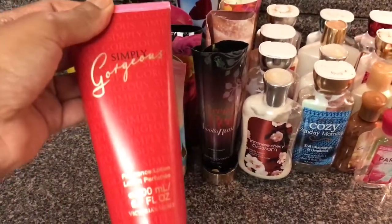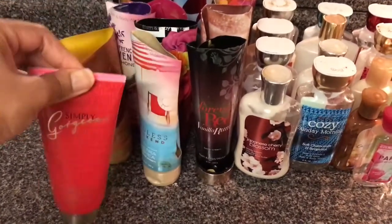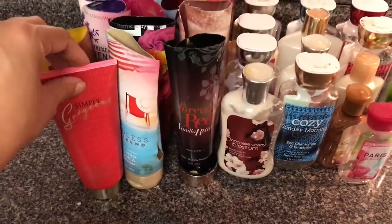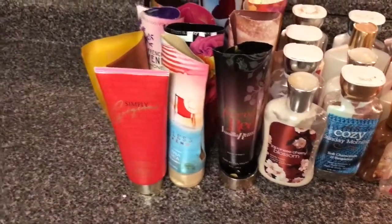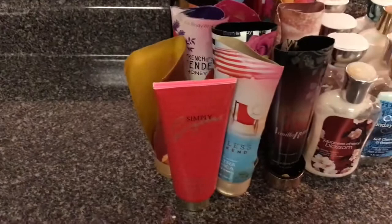This is one I was so upset about because it smells so good — and it's gone bad. It's really, really watery and liquidy. It's turned colors. It smells horrible. Upset me.